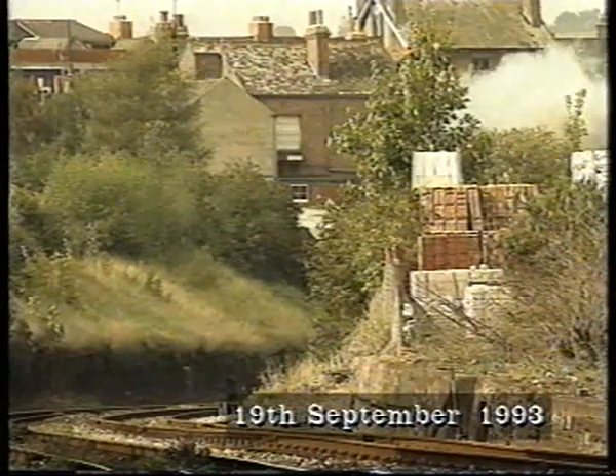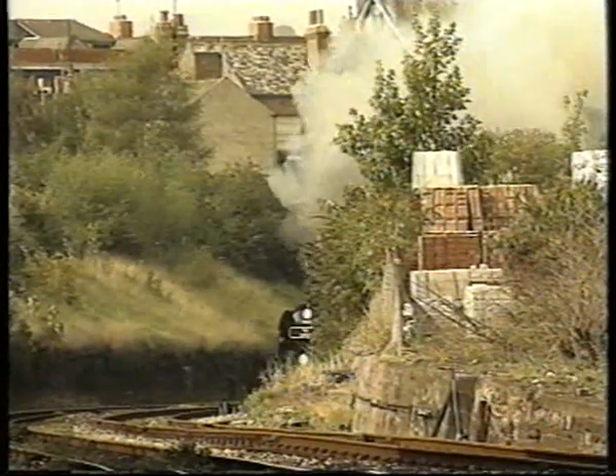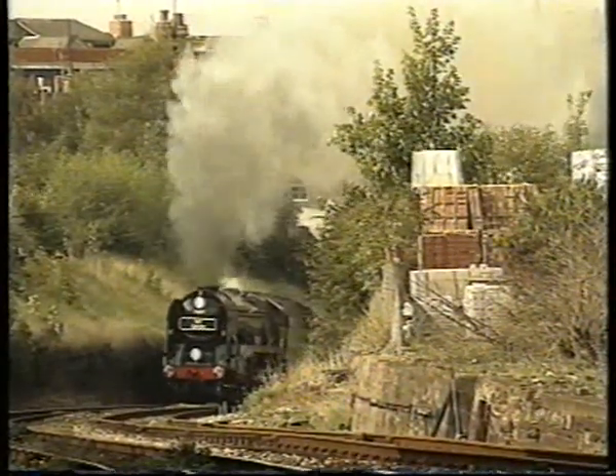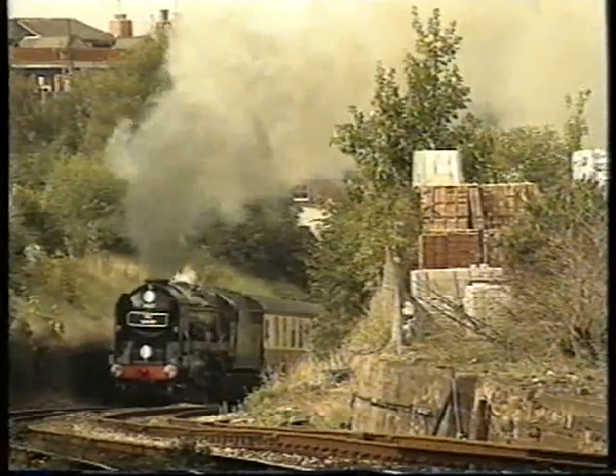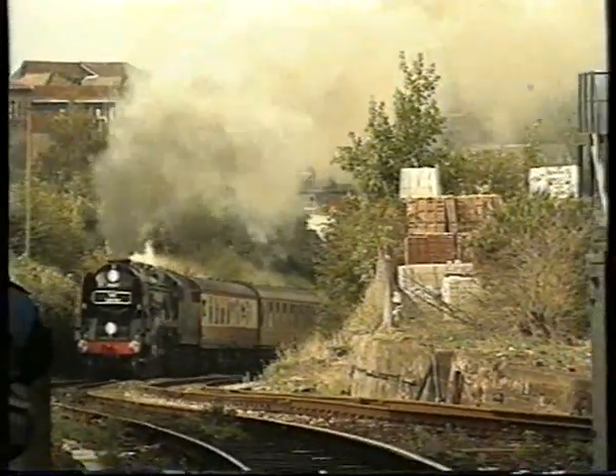The climb up from St David's to Central, renamed and rebuilt from Queen Street in the early 1930s, is at 1 in 37, always a problem in steam days, which was re-enacted in 1993 when Torr Valley visited the line from London.